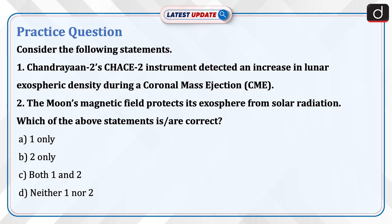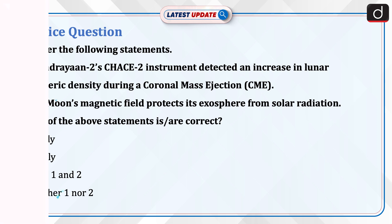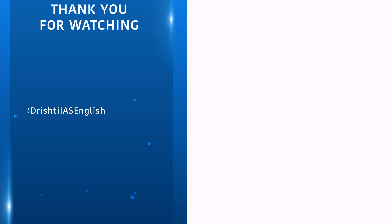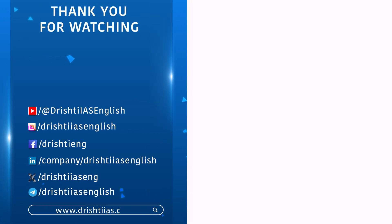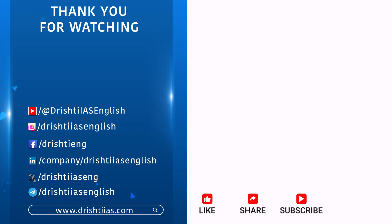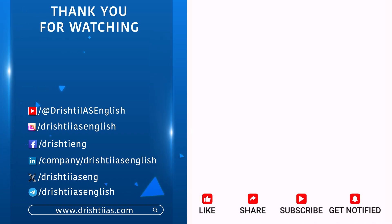Thanks for watching. For more informative content, like, share and subscribe, and do not forget to press the bell icon to get notifications. Thank you.